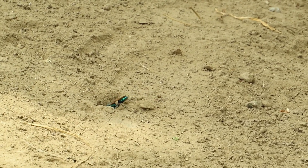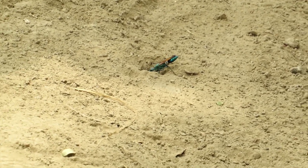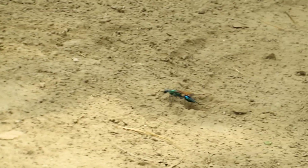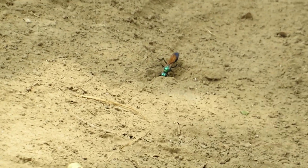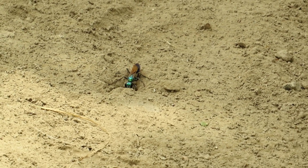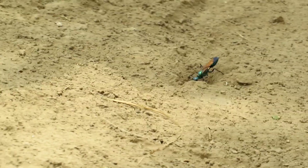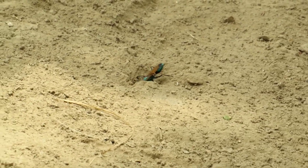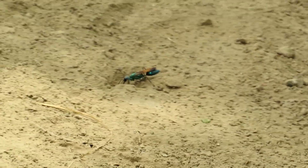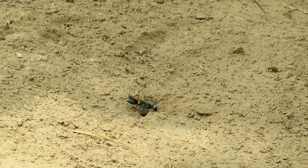Native to Southeast Asia, Chlorion lobatum plays a vital role in maintaining the balance of ecosystems in these regions. This detailed description showcases the remarkable biology and behavior of Chlorion lobatum, highlighting their importance as both predators and pollinators in their ecosystem.